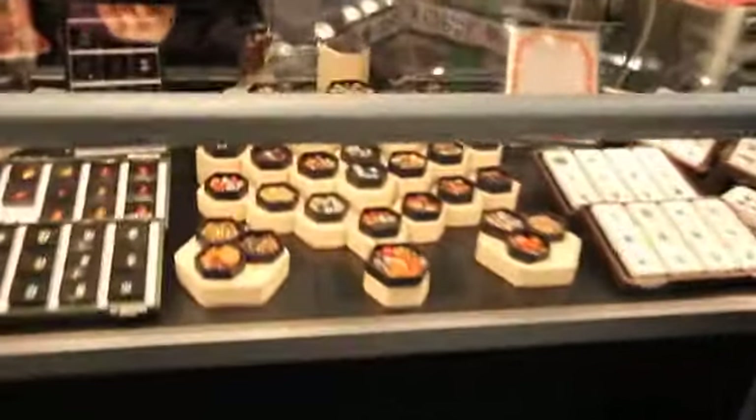The more color-saturated the stone is, the more valuable it is. It's hard to make the judgment on a stone, but a really good stone sells.